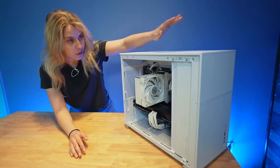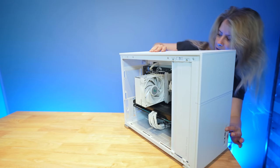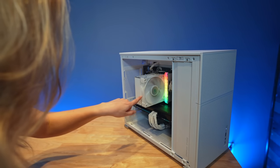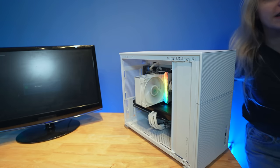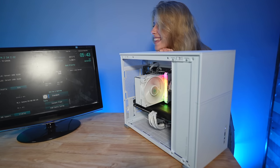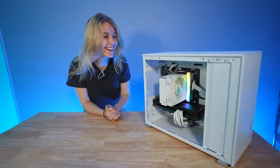Should I go ahead and turn it on? I left the glass front off so I could flip the switch. Are you getting power? You are! Is the fan spinning? Yeah, you are. Oh, it looks good. Now we've got to find out if it posts. It posted! Let's go! Look at that beautiful BIOS.